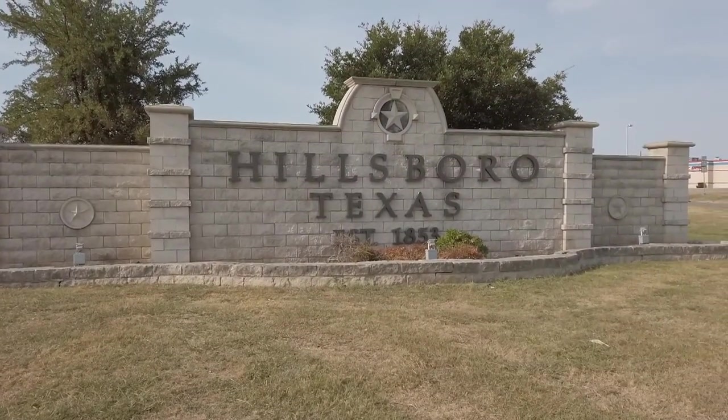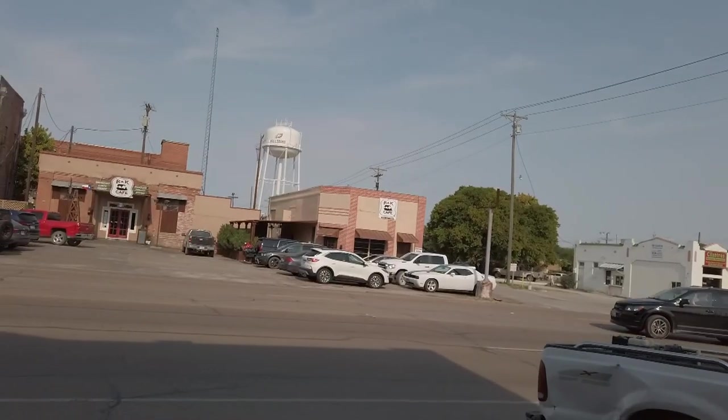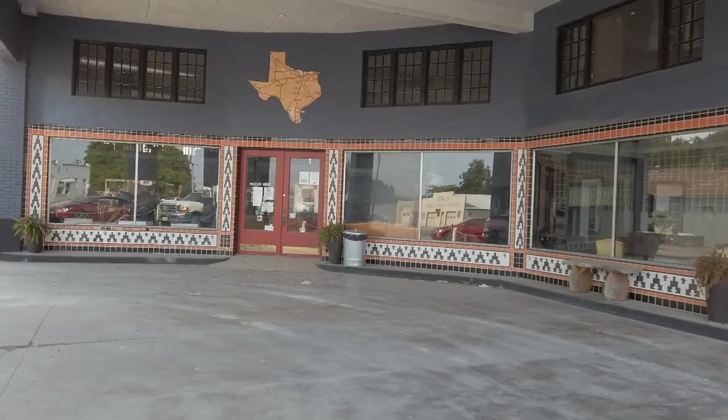We've made our way to Hillsboro, Texas, where our producer Chris Moore has the important day job of Main Street manager for the city. A new downtown business has something he thinks we might be interested in.